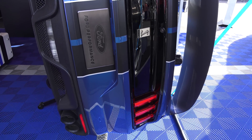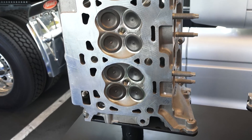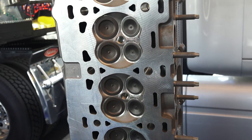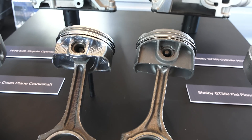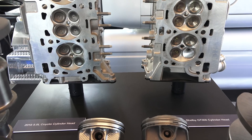Moving on to the cylinders, the GT350 block widens the bore a couple millimeters versus the 5.0 Coyote, giving it a total displacement of 5.2 liters. More displacement means more power, but that's not the only benefit of increasing the bore.